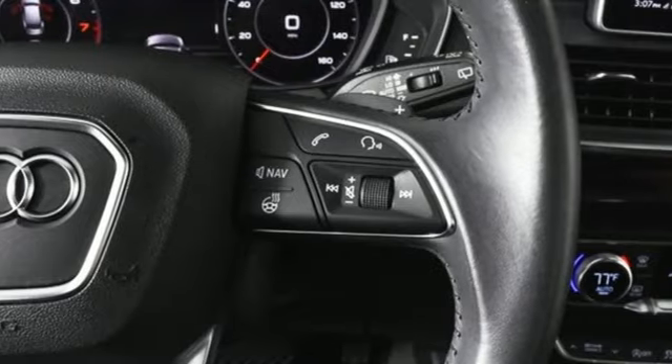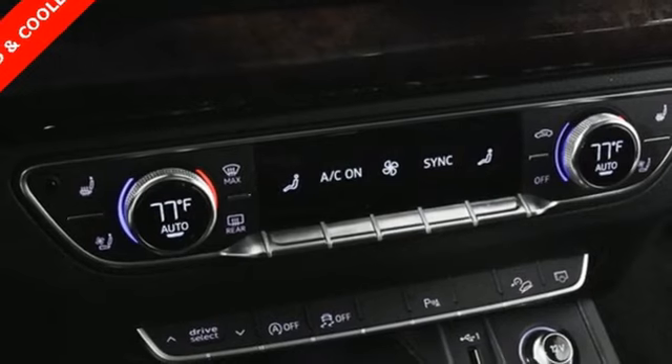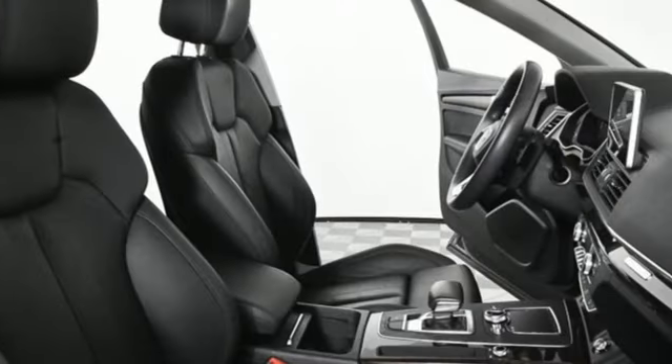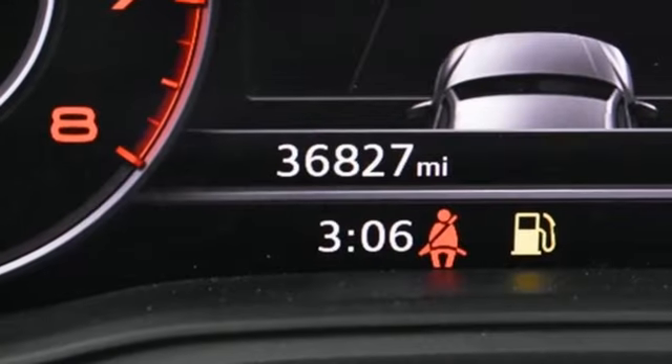Integrated navigation system with voice activation, refrigerated box located in the glove box, front heated leather bucket seats, auto-dimming rearview mirror, streaming audio, and Wi-Fi hotspot.